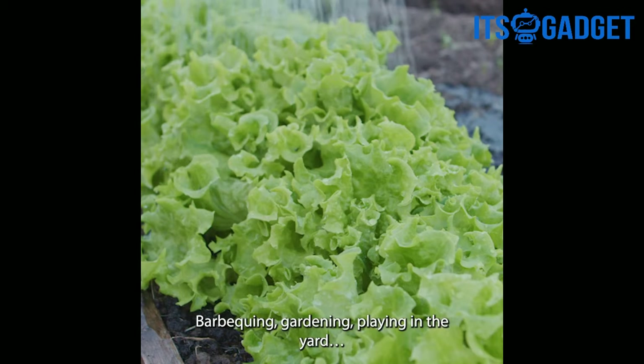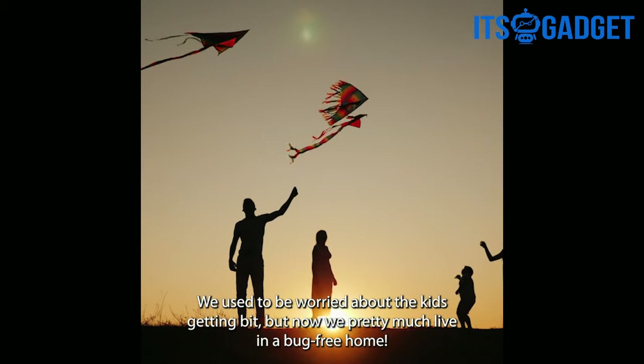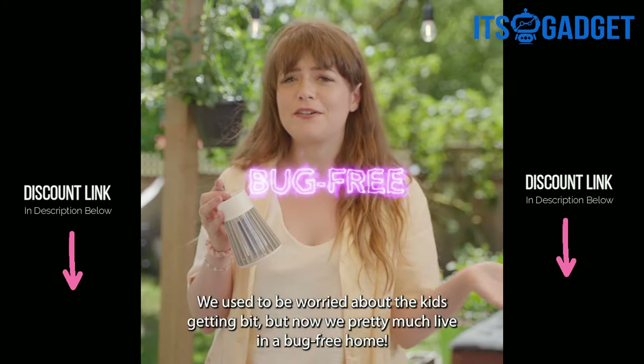Barbecuing, gardening, playing in the yard. We used to be worried about the kids getting bit, and now we pretty much live in a bug-free home.